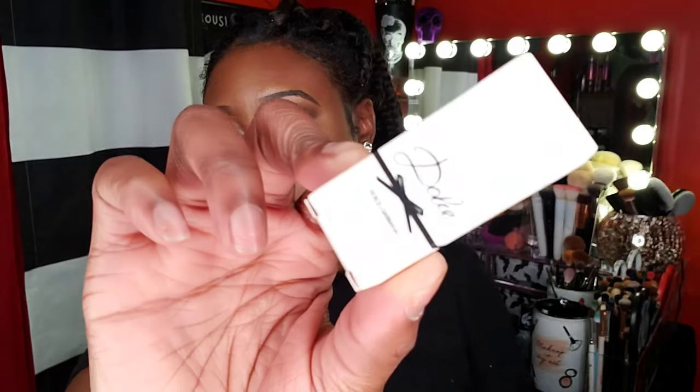I also got two perfume samples — the Dolce & Gabbana spray and the Kat Von D Saints and Sinners perfume. I saw both at TJ Maxx and almost bought them for the packaging alone, but I think I like the white one better. The black one smells like White Diamonds by Elizabeth Taylor, which I used to wear when I was younger — it smells like church. Hope you guys enjoyed this video — comment below if you got any of these items and how you liked them. I'll talk to you guys in another video, bye!